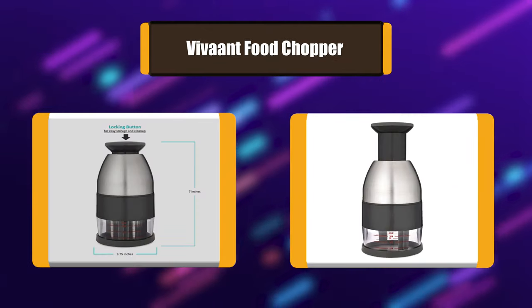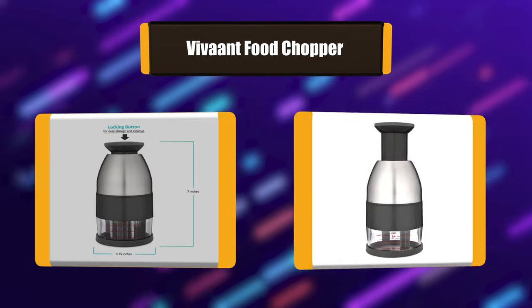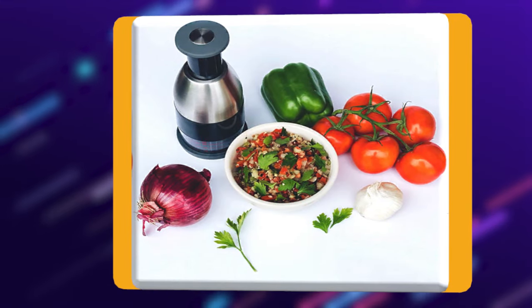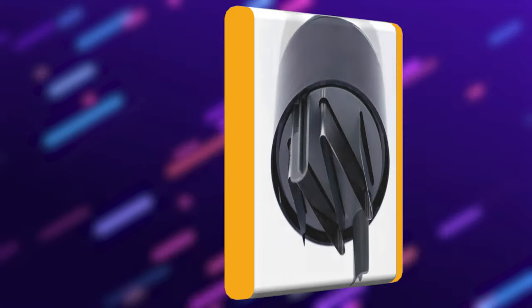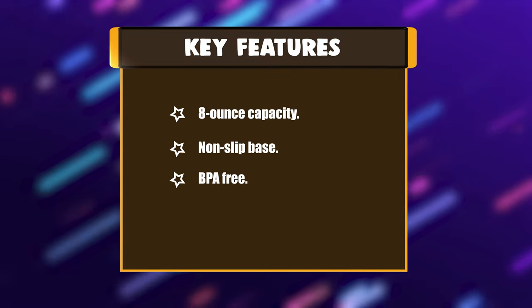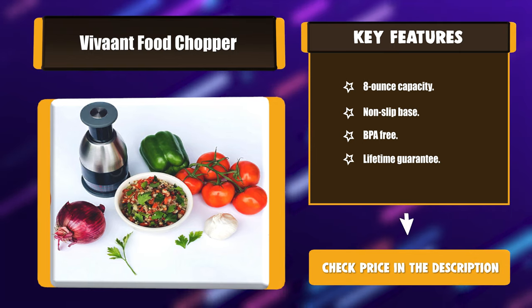Number 3: Vivint food chopper. Feel the difference in the durable build quality and design — this hand cutter chops with ease and is made to last. Sharp stainless steel zig-zag blades slice cleanly and evenly, while rotating scrapers keep food off the sides for even cutting. These products meet the strictest standards and use the highest quality BPA free approved materials. Key features: 8 oz capacity, non-slip base, BPA free, lifetime guarantee.